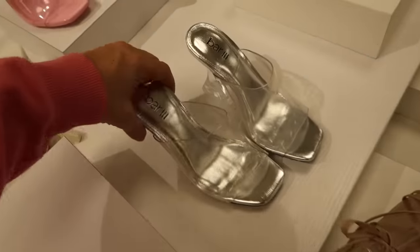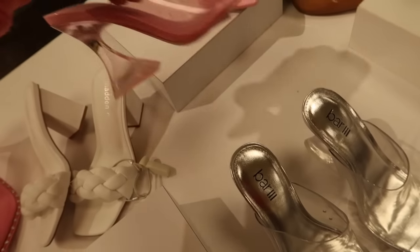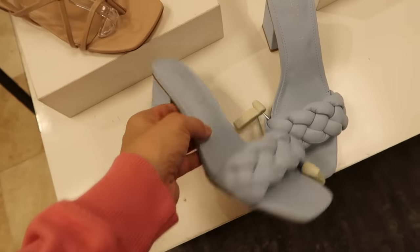New little clear mules from Bar III. They have a square toe, clear upper, and a clear heel. Available in clear and pink. Normally $69.50.